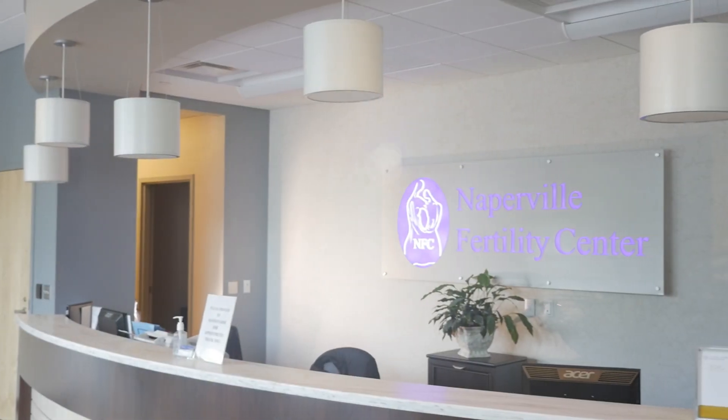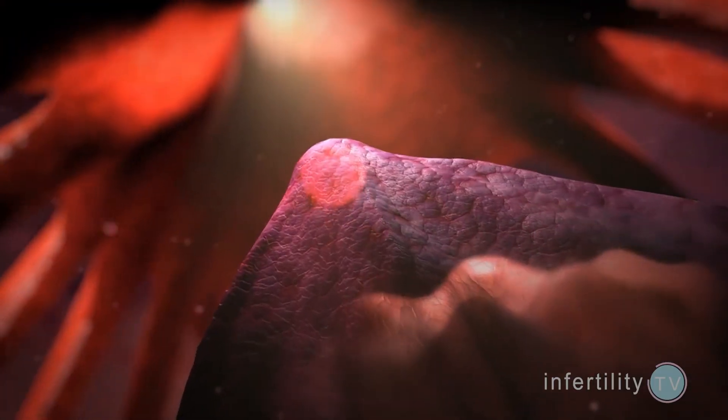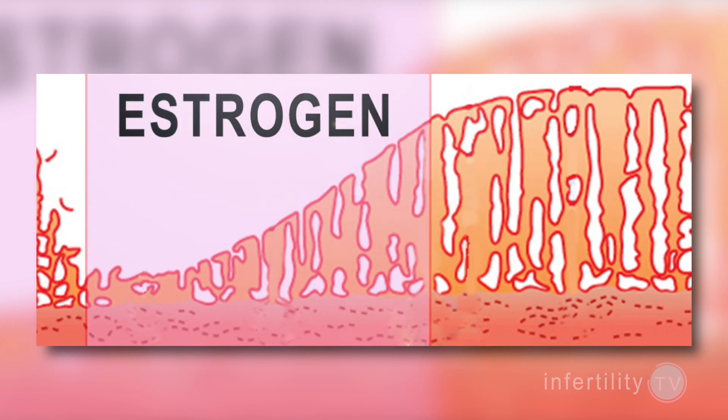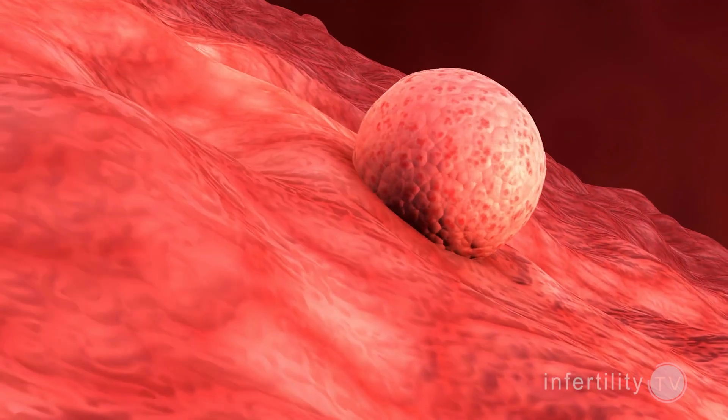Stay tuned to the end for my advice on how to avoid being scammed. First, a little background. In order to achieve pregnancy, a woman must mature and release an egg into a fallopian tube. The egg must be fertilized to form an embryo, and the embryo must then implant in the uterine lining. The uterine lining must be prepared through two hormones: estrogen and progesterone. Estrogen is needed to first thicken the uterine lining.